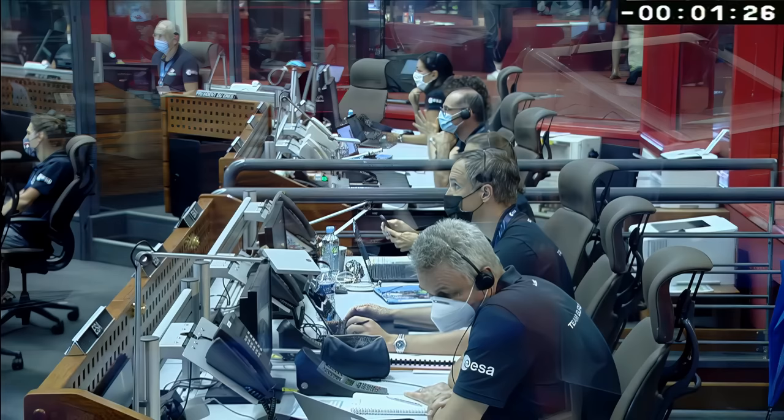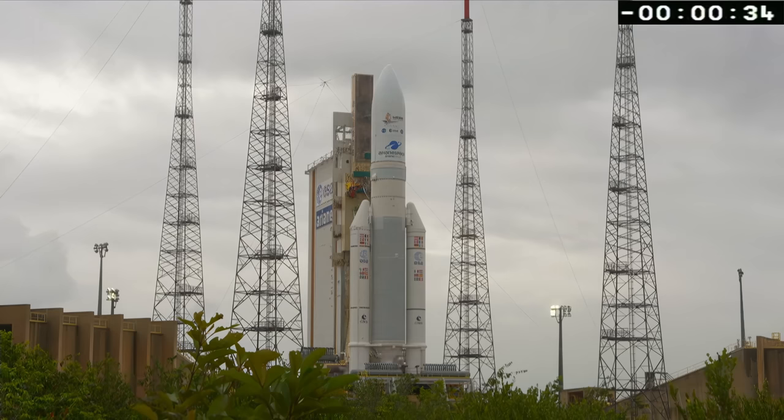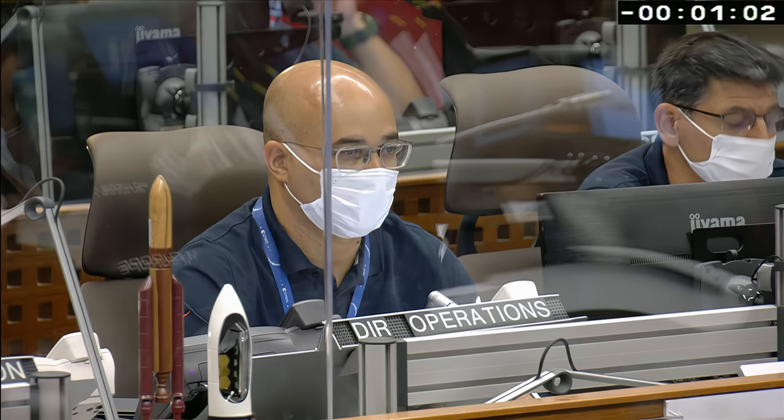T minus 30 seconds and counting. December 2021. Engineers prepare for one of the most important space launches in a generation. Standing by for terminal count. The launch site, along the equator in South America, allows for the shortest possible flight into orbit.